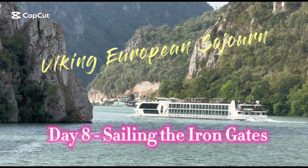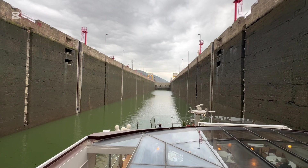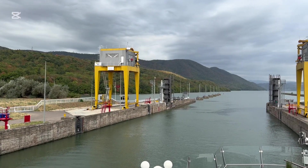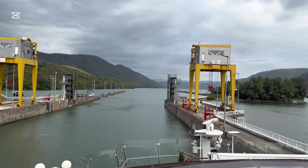One of the highlights of our Viking European Sojourn Tour was sailing the Iron Gates. The first part of entering the Iron Gates is to go past the first lock, which is also known as the Iron Gates Power and Lock System.